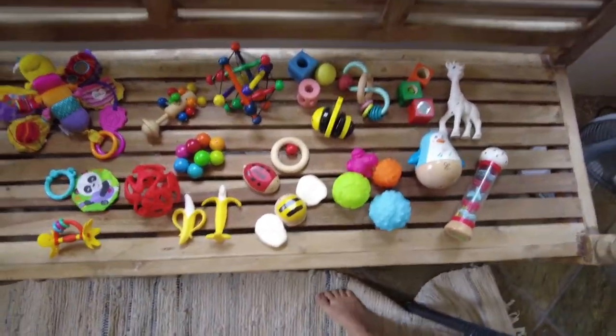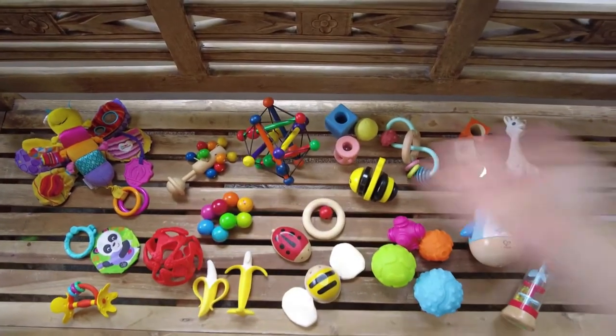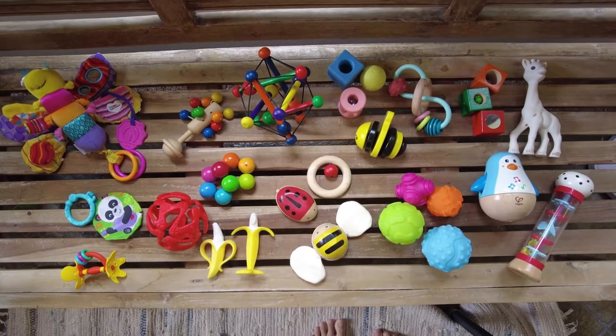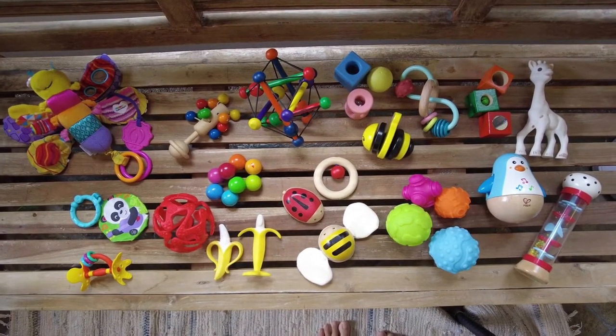They are usually in this Ikea basket, but I've laid them all out this way for the video. This is a lot of toys — you don't need this many. I just love shopping for toys. Let's start over here.